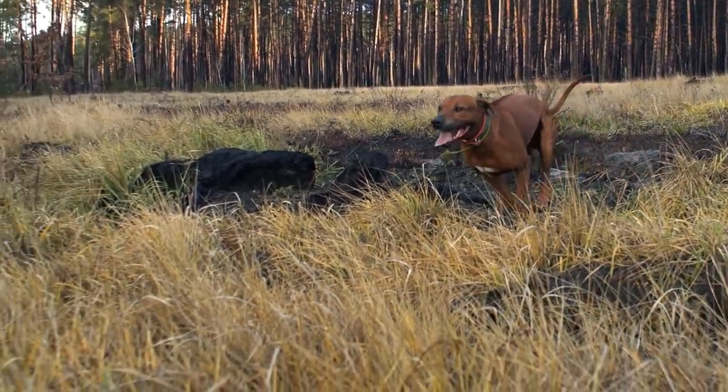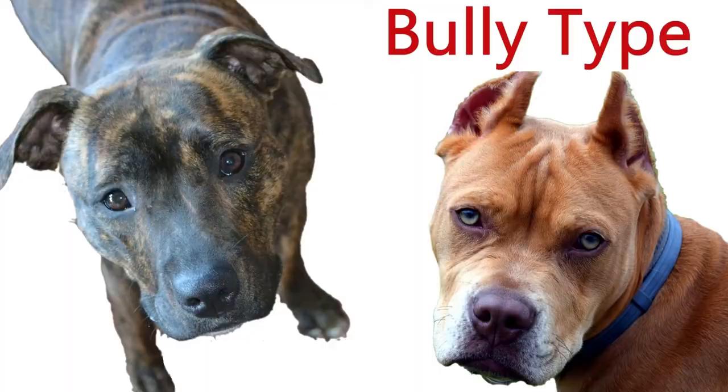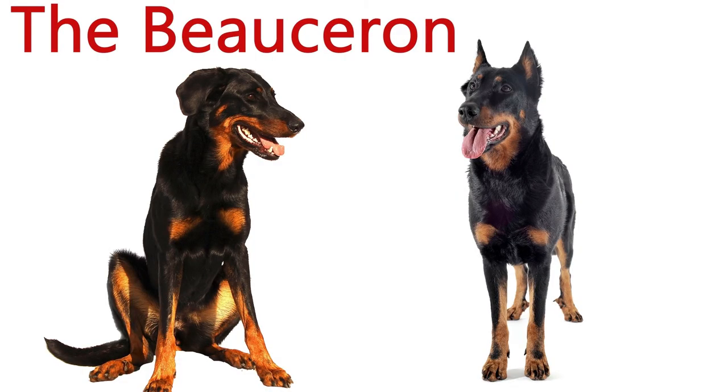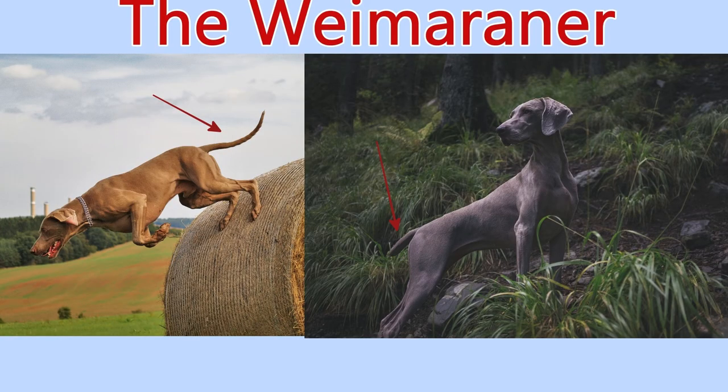I'd also like to mention that just because a person has a dog with a docked tail and or cropped ears does not mean they made that decision themselves. They could have rescued an older dog that already had modifications done, or it could have been the breeder's decision with no say from the pet parent. So a friendly reminder not to judge a person for having a dog with pointy ears and a short tail — your assumption might be wrong, and even if it's not, it's okay to disagree but no need to judge.